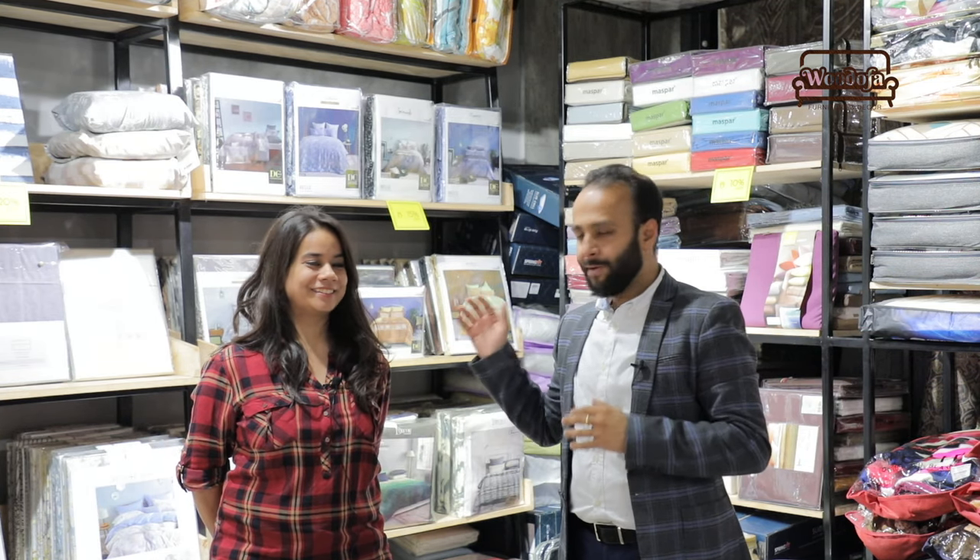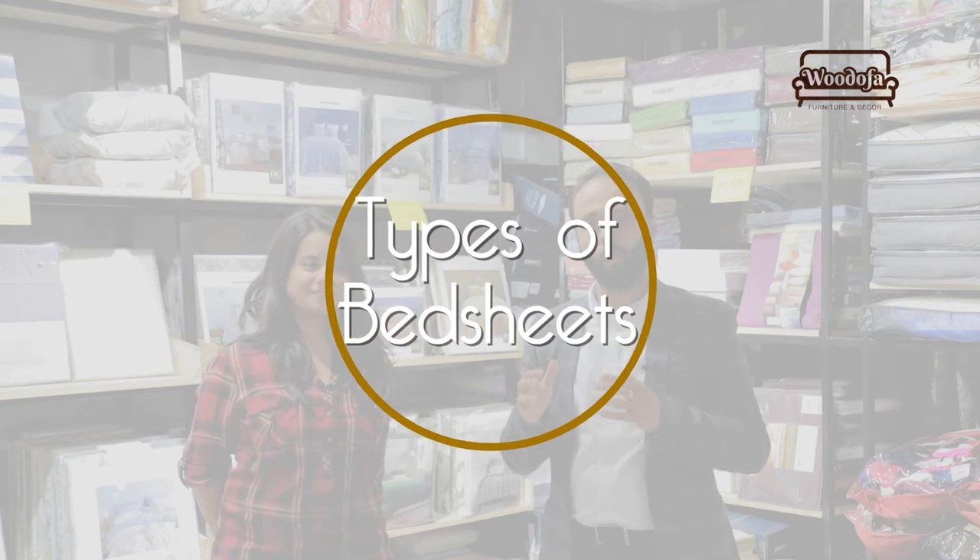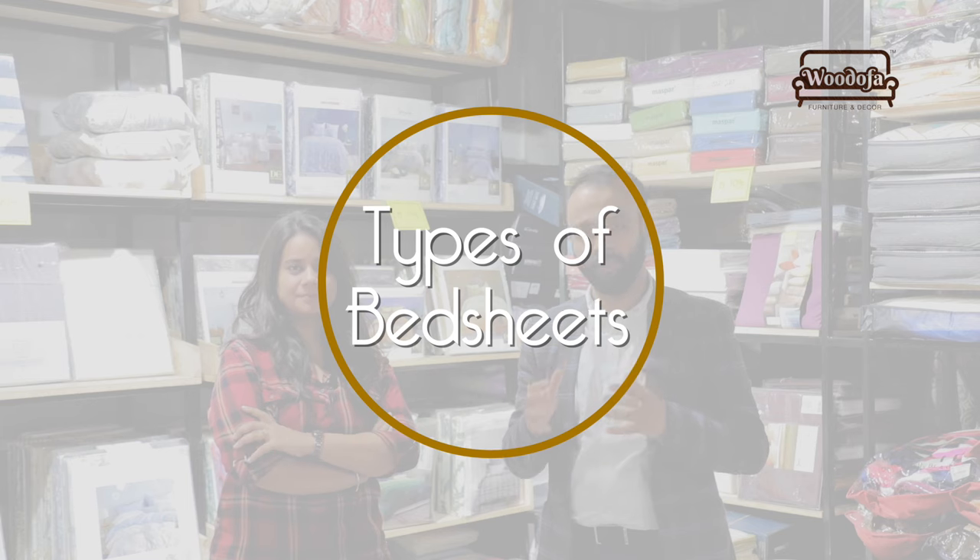Hello friends, this is Shashank Jain Koo, founder of Woodhofer Interiors. Today I am here with Sanjana, and we will be talking about what are the types of bedsheets and what we should look for while buying a bedsheet.